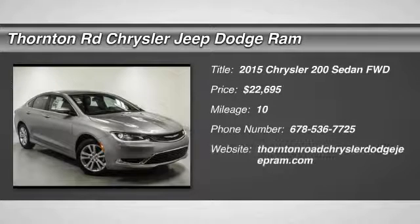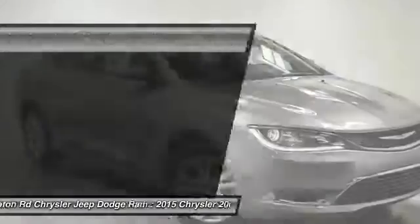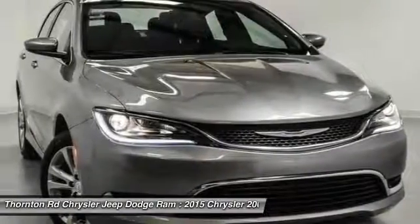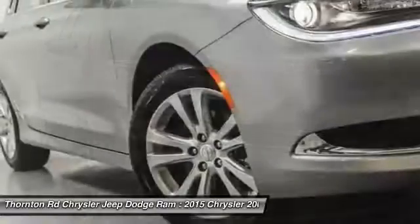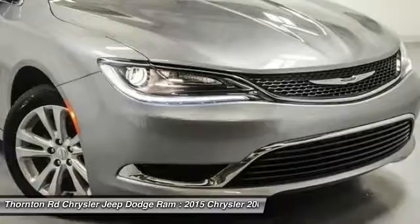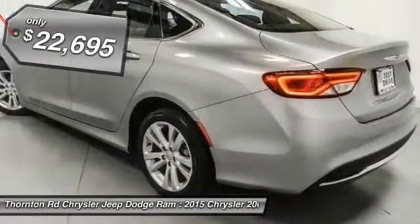The 2015 200. This mid-sized sedan from Chrysler is loaded with modern comforts. Thicker seats, LED lighting, and noise dampeners are just a few. This 200 model for Chrysler takes an aggressive step into a competitive market and is priced below $25,000.